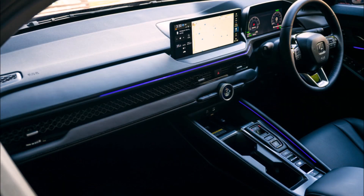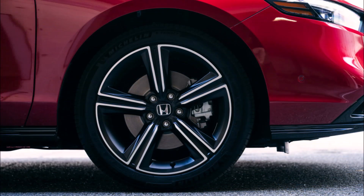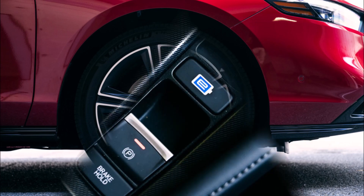This Accord has a similar appearance to the American model, as reported by Cars Coupes on Thursday, September 21, but there are variances in the 18-inch alloy rims and a slightly different color scheme.